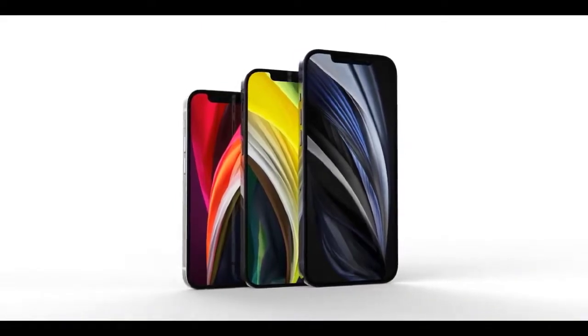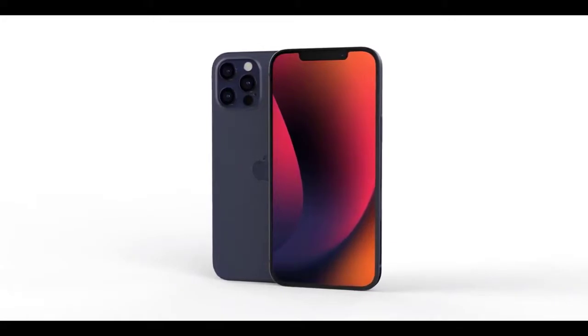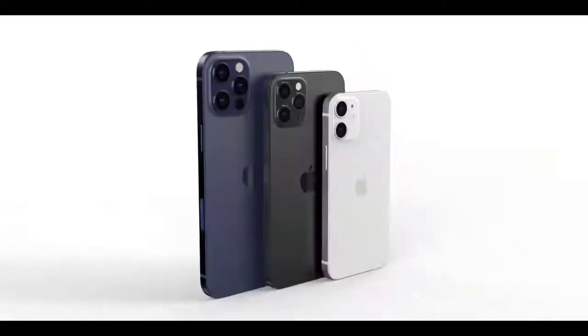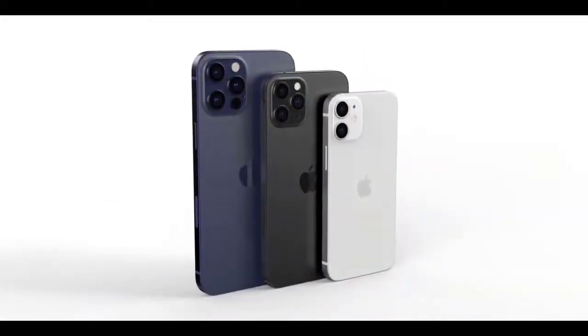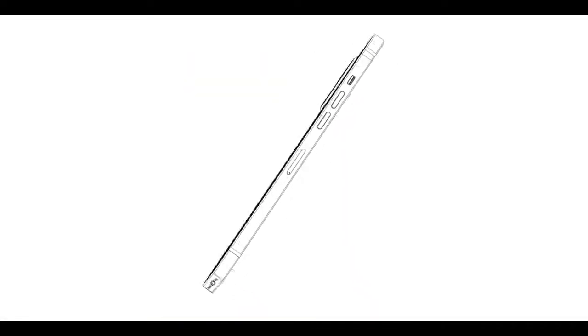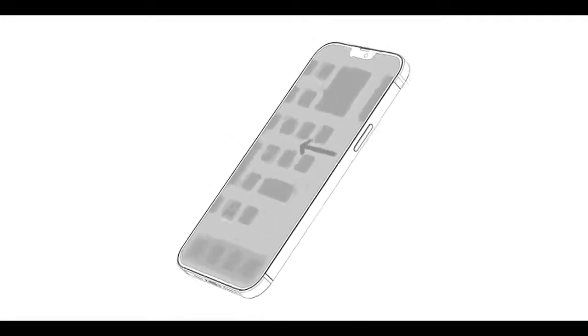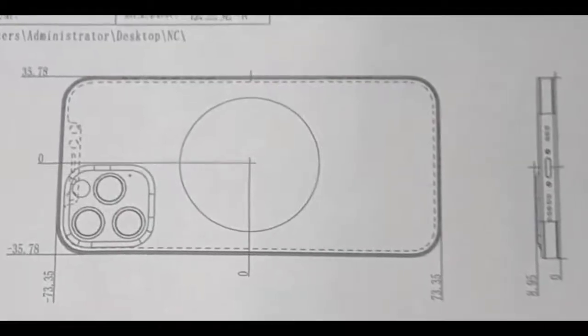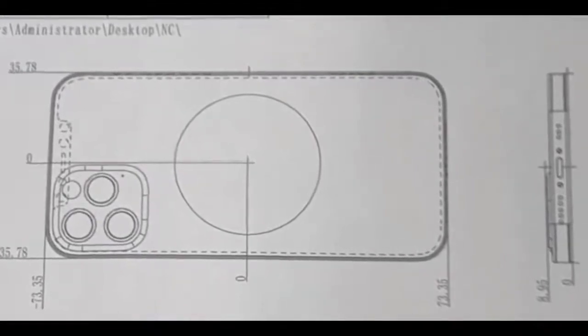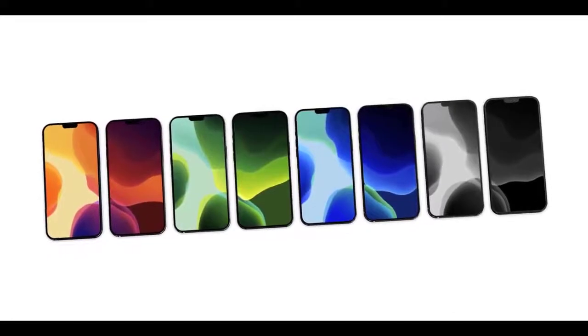This is the 5.4-inch model — incredibly tiny, almost smaller than an iPhone 5, and slightly smaller than the new iPod nano. It's crazy how small the footprint is on this phone — not realized until printed and held in hand. For reference, when the iPhone 11 lineup leaked around this time last year, the CADs were actually very close to the real deal, including the Apple logo in the center.